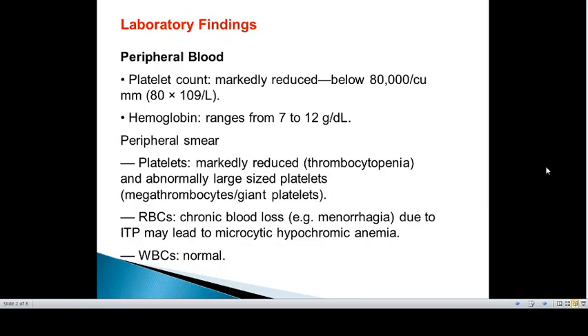In laboratory findings, in peripheral blood, the platelet count is markedly reduced and is below 80,000 per cubic mm. Hemoglobin level varies depending on the duration and the amount of bleeding and ranges from 7 to 12 g/dL. Remember, it depends upon the duration and amount of bleeding.